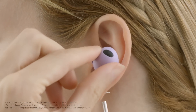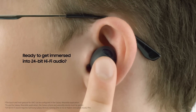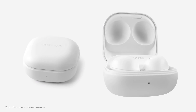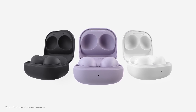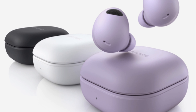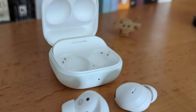The Galaxy Buds 2 Pro also have a transparency mode that lets in ambient noise so that you can hear what is happening around you. The earbuds are comfortable to wear for long periods of time, coming with three different sizes of ear tips. They are also lightweight with a secure fit. The Galaxy Buds 2 Pro offer up to 5 hours of battery life with ANC enabled and 8 hours with ANC disabled, with the charging case providing an additional 18 hours — totaling 23 hours with ANC enabled and 26 hours with ANC disabled.